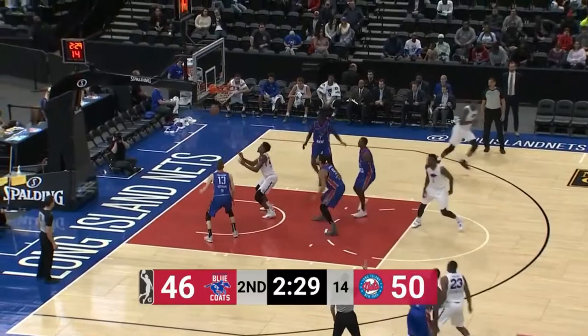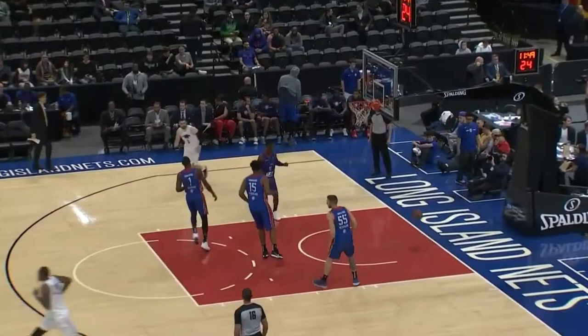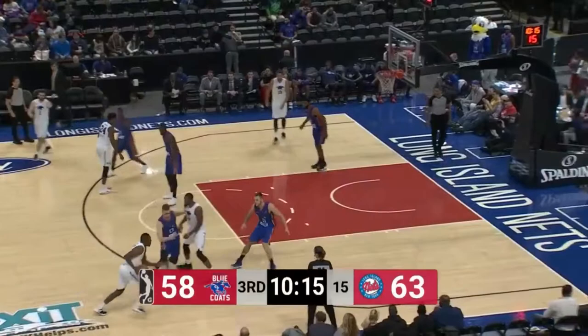Long Island in front by six, and make it three as Jared Brownridge knocks down a three-pointer to open up the court. As smart as he is, he found him, and big Al Williams did the rest. Brownridge playing in with those guys.